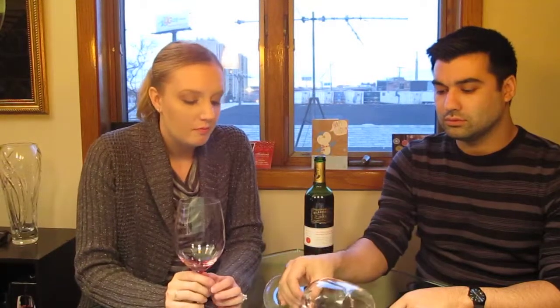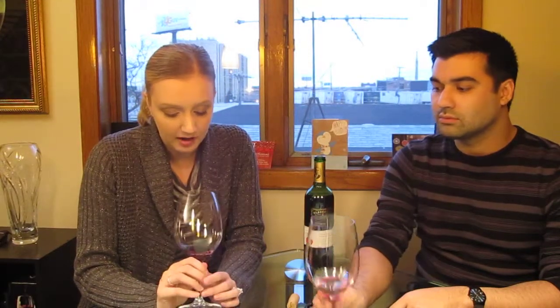I think this wine would pair really great with pizza — it's super light. I mean, I think this is lighter than a Pinot Noir, probably as light as a Beaujolais. I like this wine; it's pretty palatable. You could pair this with just about anything. Tonight we're going to pair it with some pork and roast broccoli, but I would also pair this with pizza or pasta.